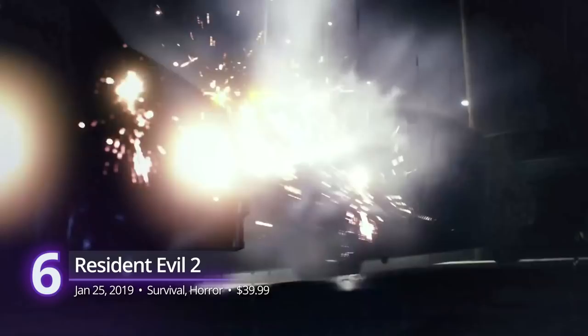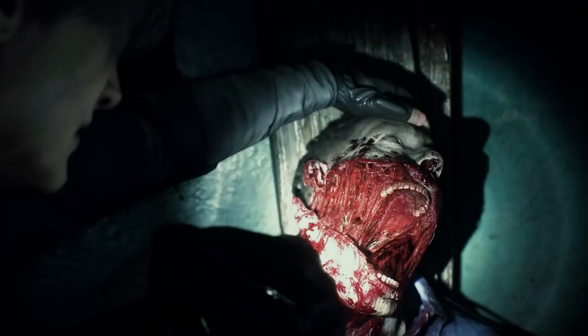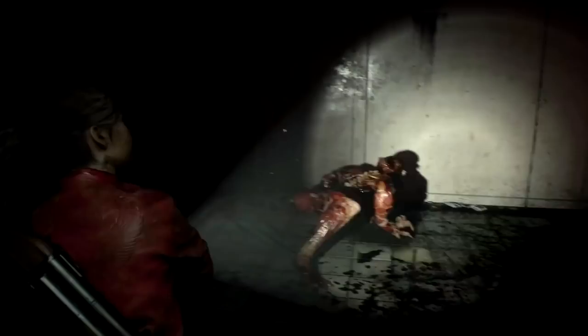Number 6: Resident Evil 2 Remake. Capcom has been on a roll for the past few years, and the future looks even brighter now that Resident Evil Village is nearing its release. RE2 Remake was the first of Capcom's revival of their famed survival horror titles. It's a complete rework of the 1998 classic, bringing in fresh and familiar scares using its impressive RE engine. Its greatest strength comes from its retold narrative which lets their two perspectives shine in surprisingly new ways. A PlayScore of 9.21.